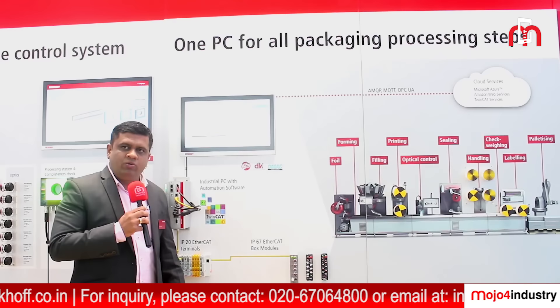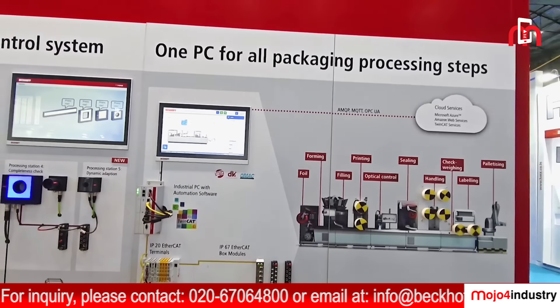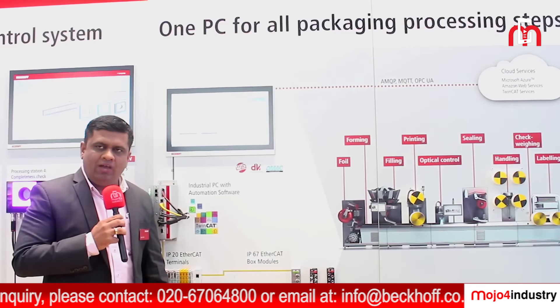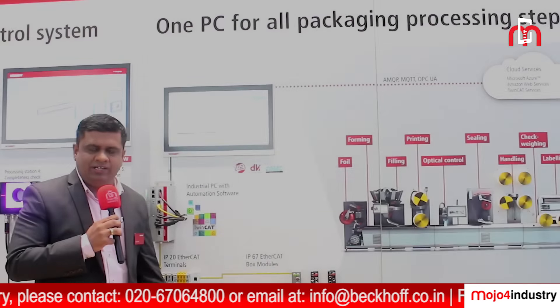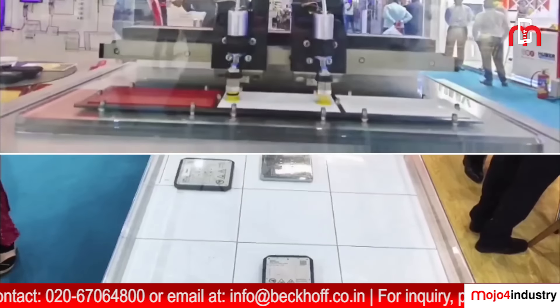We can also connect to ERP, MES, or cloud systems using different protocols such as OPC UA or MQTT. We also have a complete solution for vision, as well as linear transport systems such as XTS and X-Planner. Thank you.